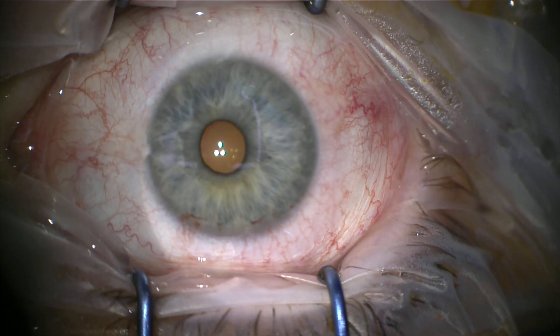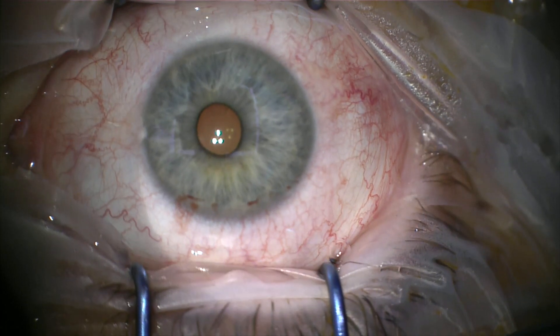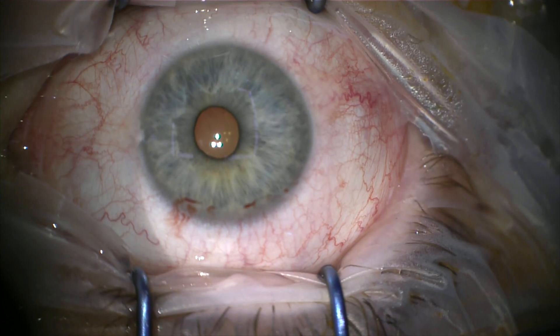This is the diamond burr being applied to Bowman's membrane of the eye. The procedure is extremely successful, with a recurrence rate of the erosions of much less than 5%.